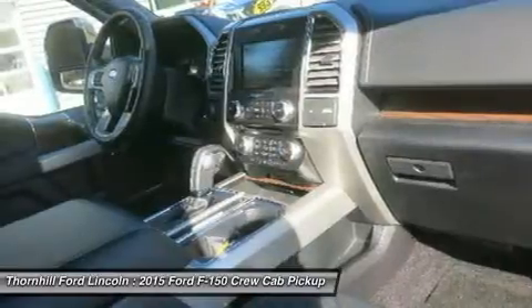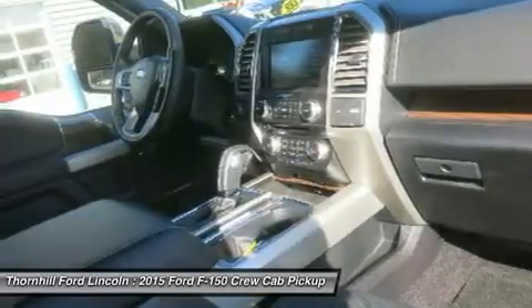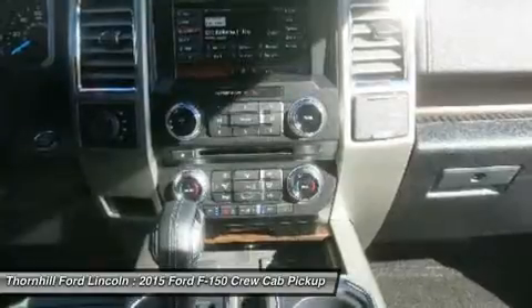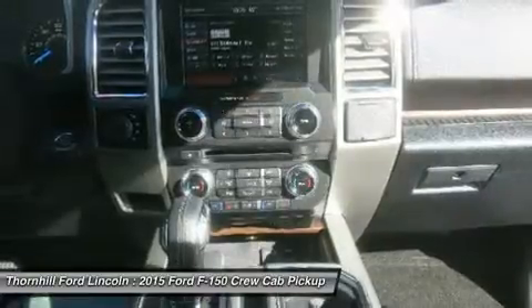New Ford innovations will keep you working through all conditions. The BoxLink all-new configurable universal pick-up box interface system secures a wide variety of available Ford and aftermarket accessories such as ramps, storage bins, dividers, and many others including e-track.